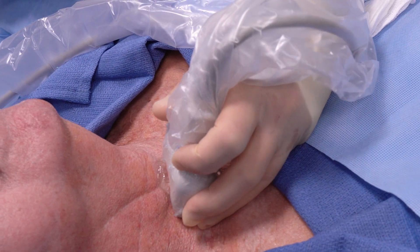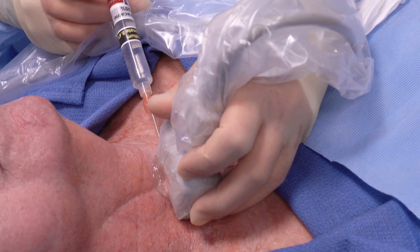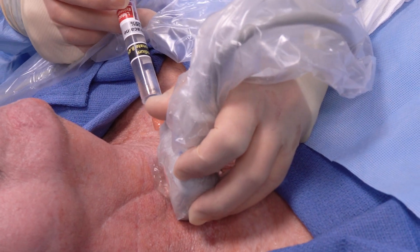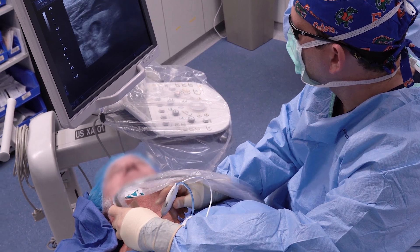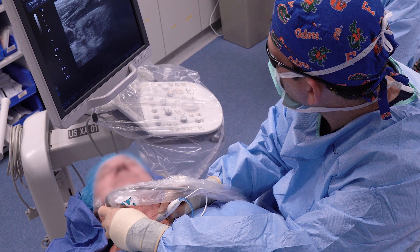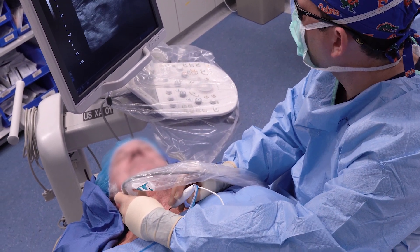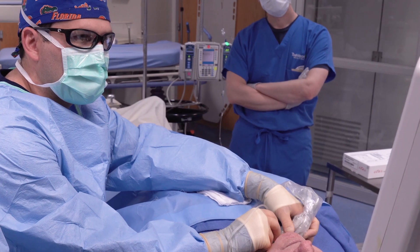The procedure is done on an outpatient basis. I perform an ultrasound to identify the nodule, inject a little bit of numbing medication, and insert the needle into the thyroid nodule. Once I activate the needle, it heats the thyroid nodule, causing it to shrink. This minimally invasive procedure does not require an overnight stay in the hospital or general anesthesia, and it's meant for patients who either do not wish to undergo surgery or are not candidates for surgery due to their medical comorbidities.